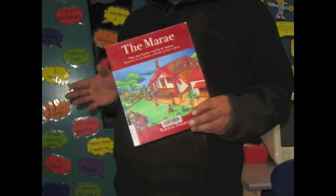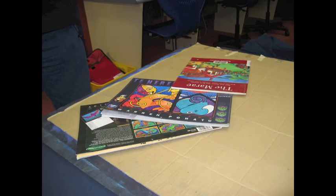Te Marae is one of the books he has written and illustrated. He also produces artworks for calendars.